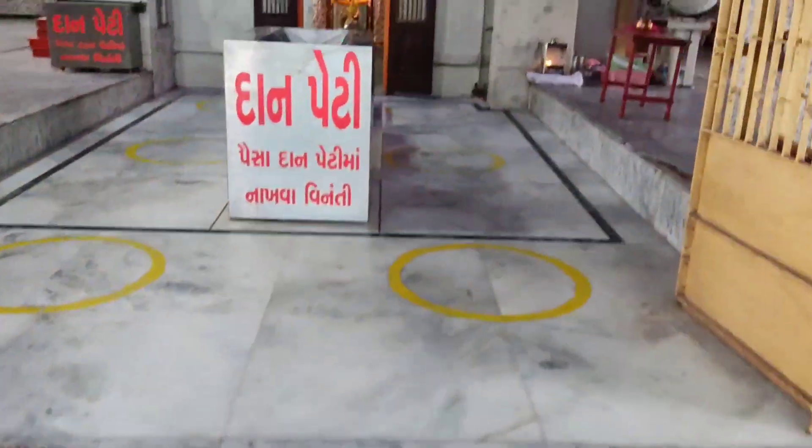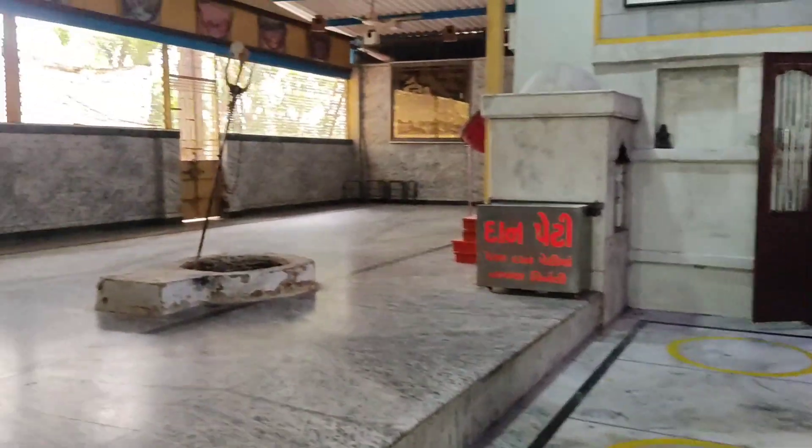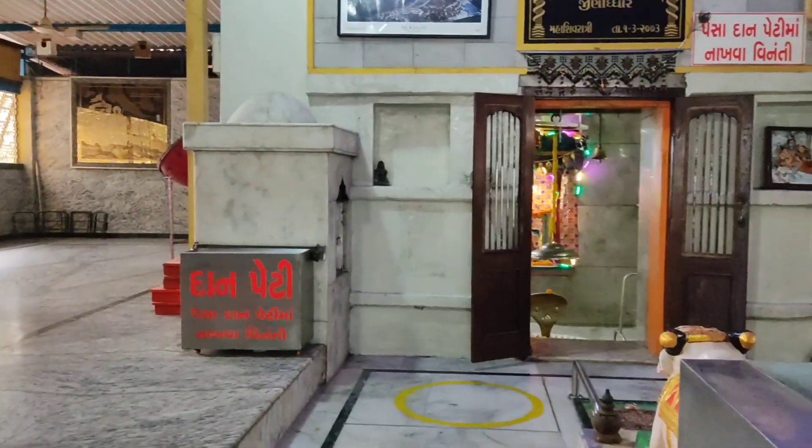The layout of the sanctum sanctorum, or Garbha Griha as it is called in Hindi and Gujarati, is similar to almost every other Shiva temple, with his favorite vehicle Nandi guarding the doors where Lord Shiva resides.